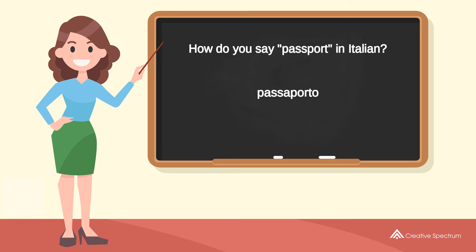Try to pronounce the word. Passaporto. Repeat the word. Passaporto.